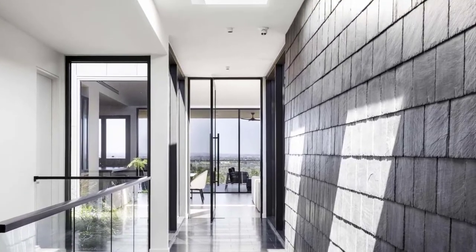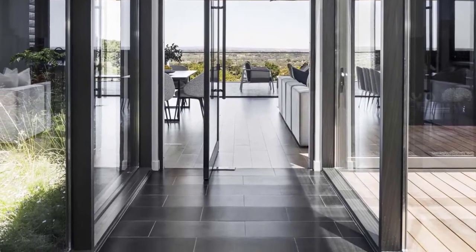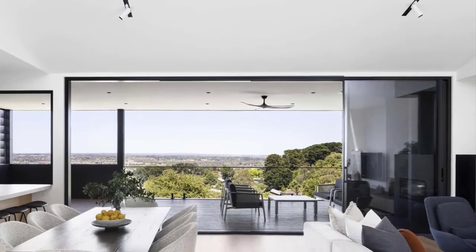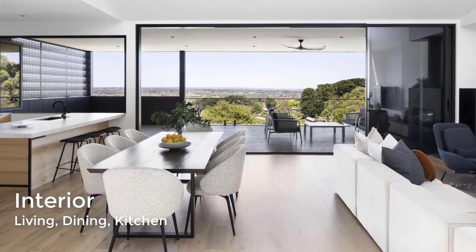The corridor opens up to a glass-lined walkway where a pivoting glass door welcomes people to the open plan social areas. At the end of the hallway, the interior opens up to the living room, dining area, and kitchen.